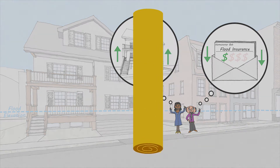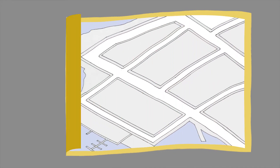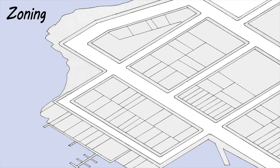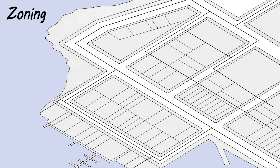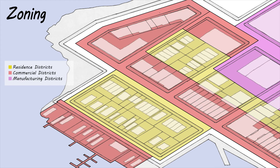However, retrofitting can be expensive and can also be complicated by zoning. Zoning is a planning tool used to create an orderly pattern of development across neighborhoods. It does this by laying out what uses can occur on a property and placing limits on the size and shape of buildings.